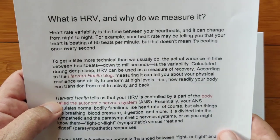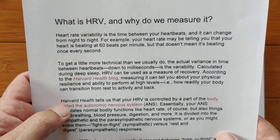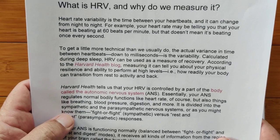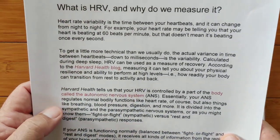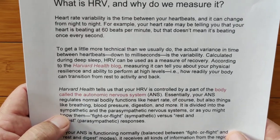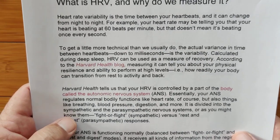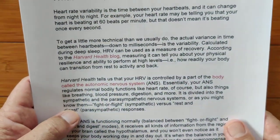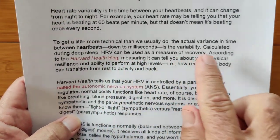It's that space between beats, and it can change from night to night. For example, your heart rate may be telling you that your heart is beating at 60 beats per minute, but it doesn't mean it's beating once a second. The actual variance in time between heartbeats — down to the milliseconds — is a variability calculated during deep sleep. For a device like the Fitbit Sense, this is calculated during your sleep and can be used as a measure of recovery.